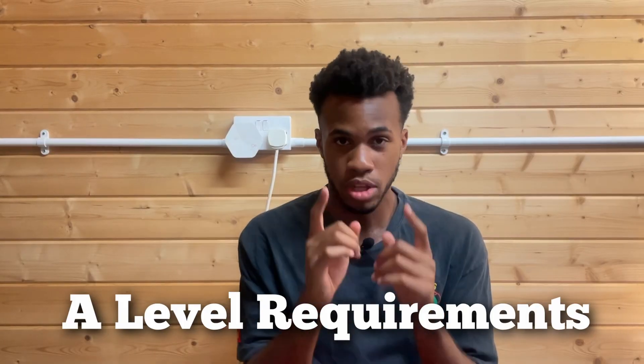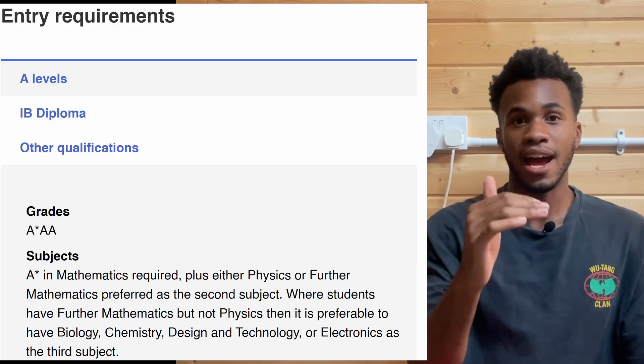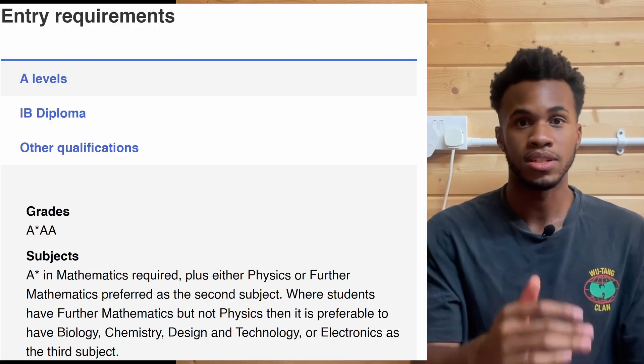One thing is certain whether you're deciding to choose Further Maths or not: look at the university you want to go to and search up the A-Level requirements for the course you want to do. For instance, I'm doing Electrical Engineering at UCL, so I'd go on the UCL website, type in the A-Level requirements, and see exactly what I need to take. If your course is very mathematical and it's at a competitive university, then it's most likely you will need Further Maths.